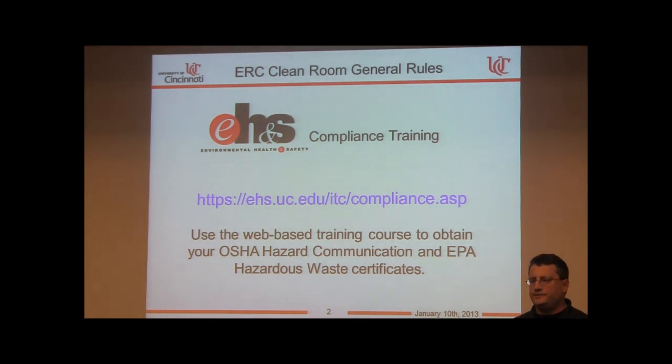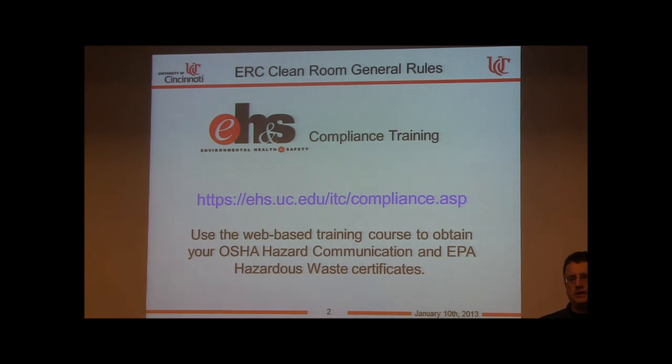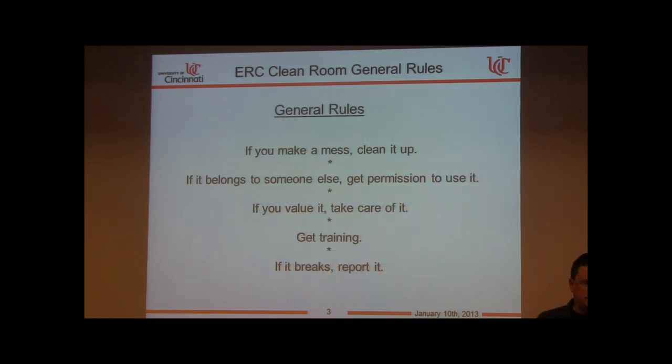If you haven't done so already, go to this website to get certification for EPA hazardous waste and OSHA hazard communication. I also recommend taking the advanced laboratory safety training — you can never get too much safety training. If you have an M number you'll be able to access it. If your M number isn't found, a pop-up will appear to fill out your information; check again a couple days later or call the provided phone number if there's any issue.